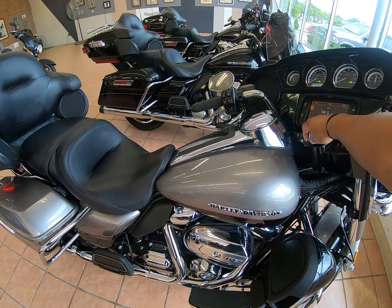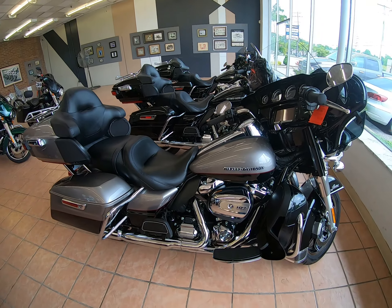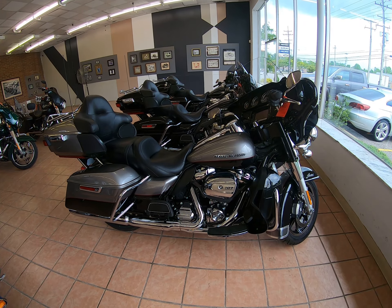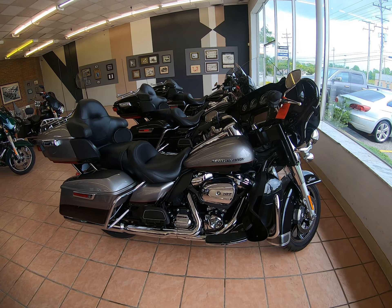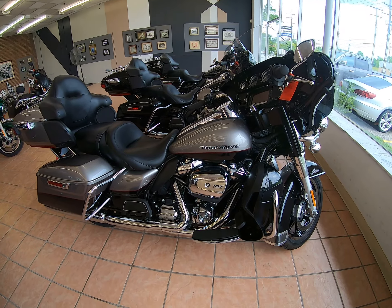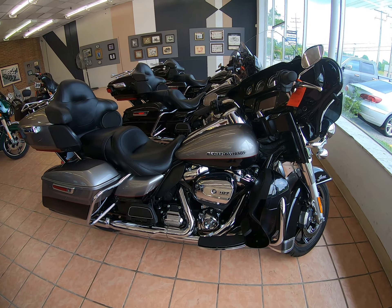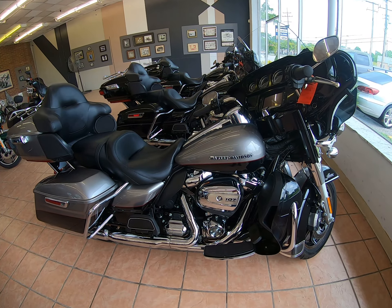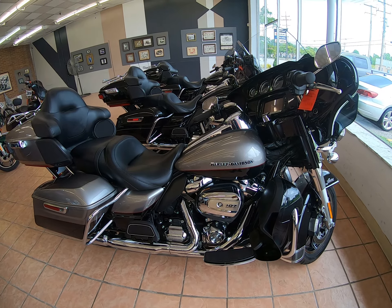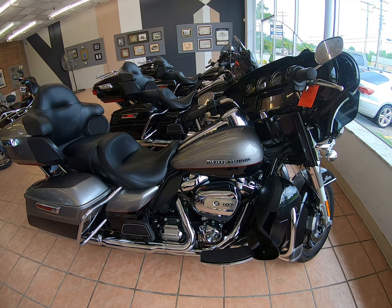Real nice, clean, low mileage Ultra Limited with the Milwaukee-8. So if you want to get into that new motor, I'm actually letting this one go for $21,500 — an excellent price on a two-year-old Ultra Limited.